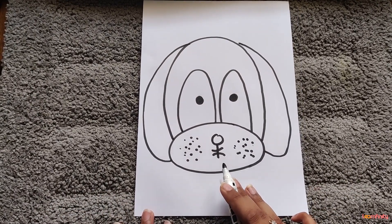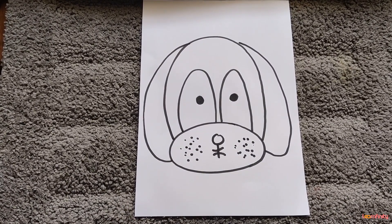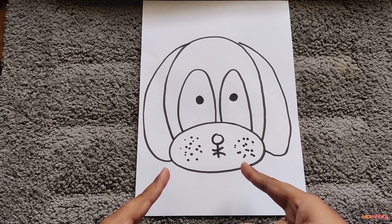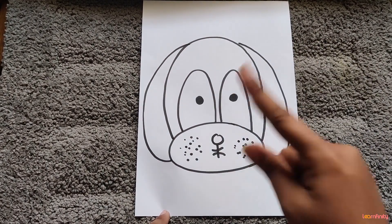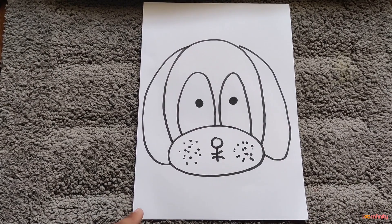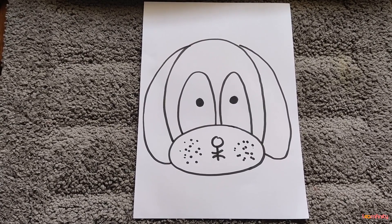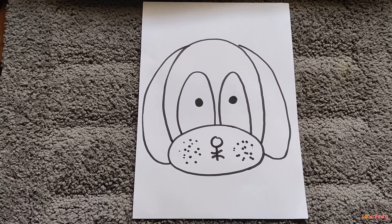Has anybody seen my dog Bingo? Oh yes! It's there on our paper. Can you see? Here is my dog Bingo! How did the surprise look? I hope you all enjoyed the surprise. So here is my dog Bingo and I found my dog Bingo finally.